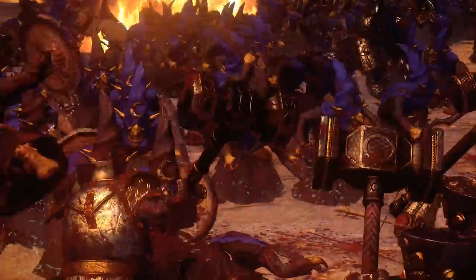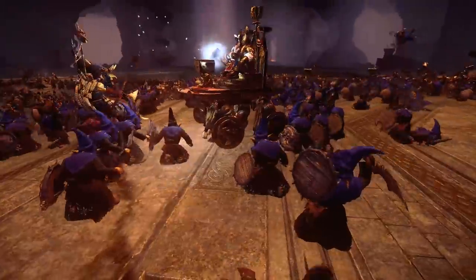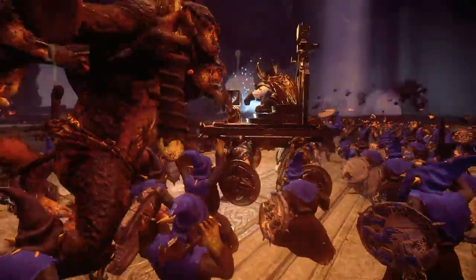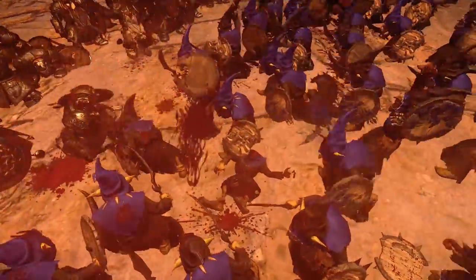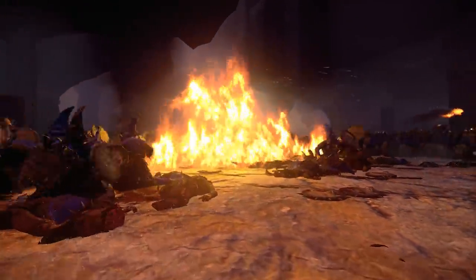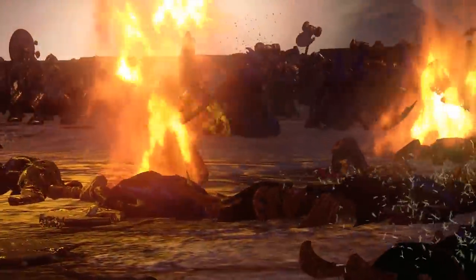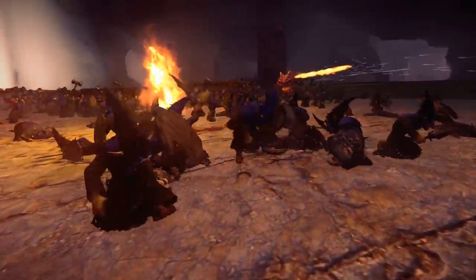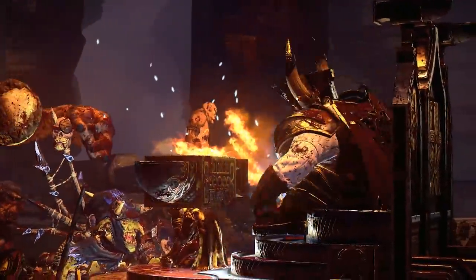The battle for the citadel raged on for hours as the night goblins threw everything available to them against the entrenched Dawi. Rune Lord Thoric ominously struck his Anvil of Doom with mighty blows, either reinforcing the runes of the dwarves' equipment or incinerating scores of Groby with unleashed bolts of runic magic. King Belagar himself reaped a terrible toll on the greenskins, the wrath of his ancestors granting him the endurance to continue fighting while the rest of his warriors rotated out. As the moons reached their zenith in the night sky, the night goblins finally broke off their assault and fled.